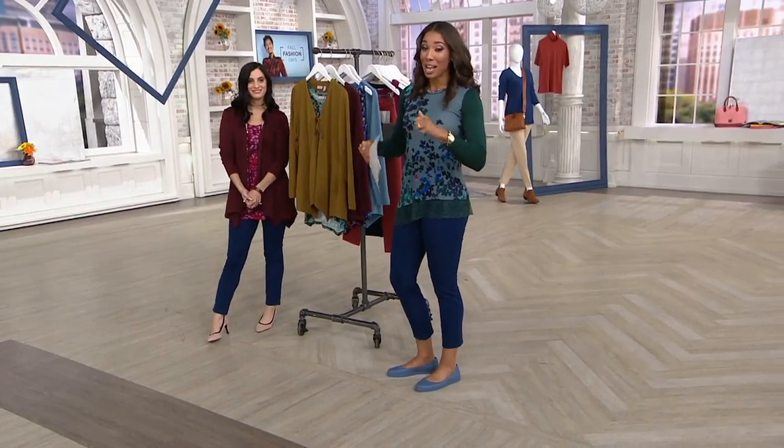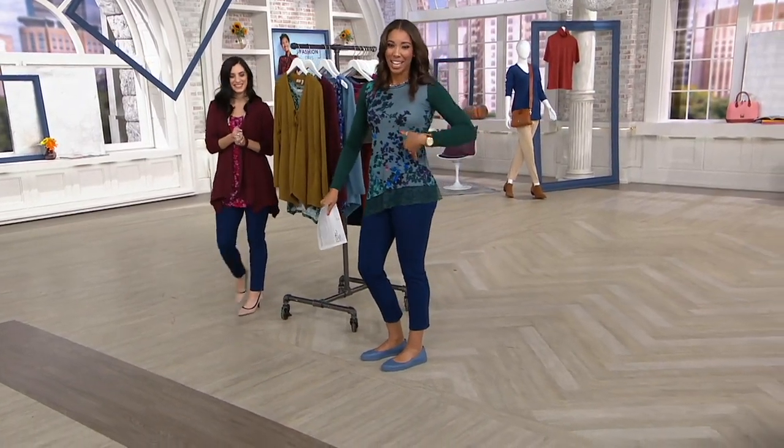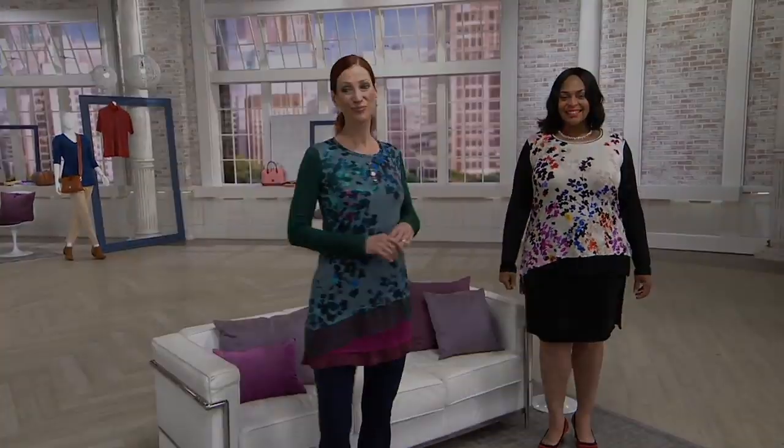We're moving on because it's time for my pick of the show. That's the top I have on — comfortable, stretchy, unique. Gorgeous, our exclusive. Look at that — the lace is there.